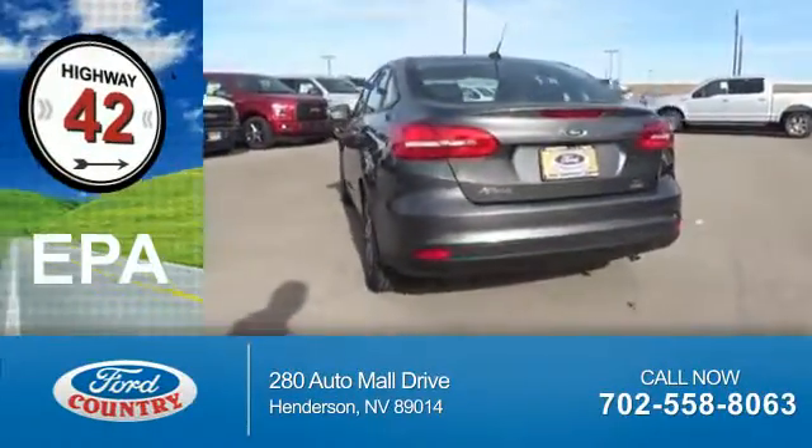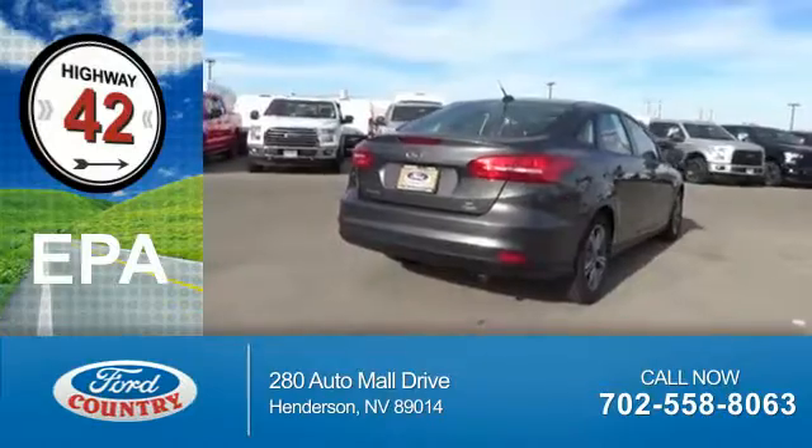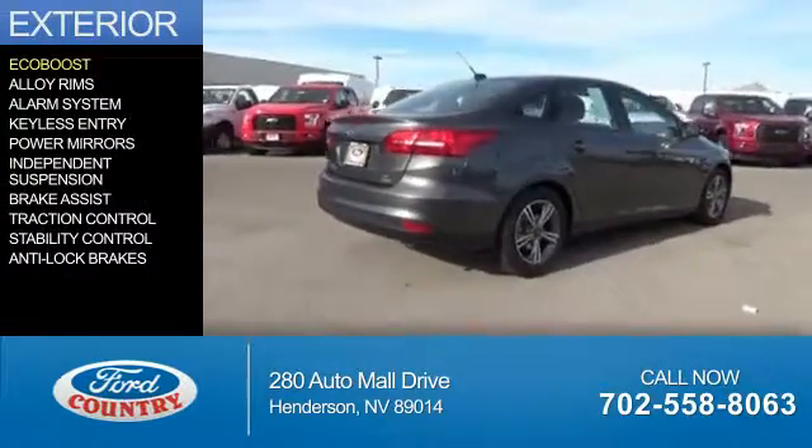Great fuel efficiency. Saves you money by requiring fewer trips to the gas station. The features include an EcoBoost engine,